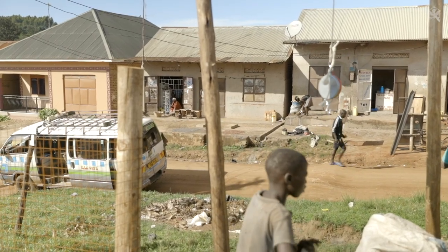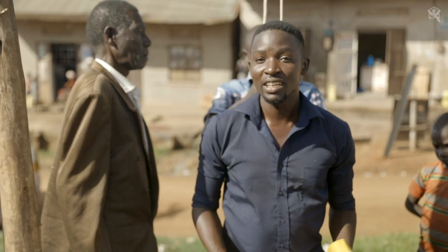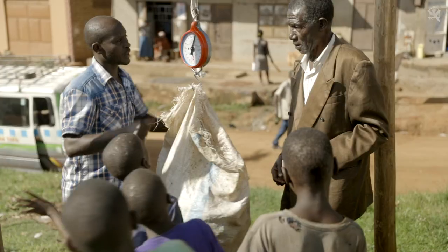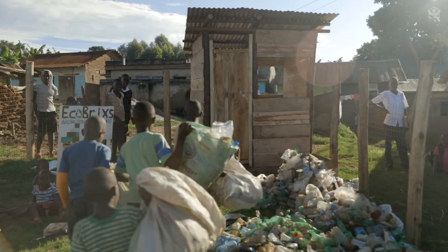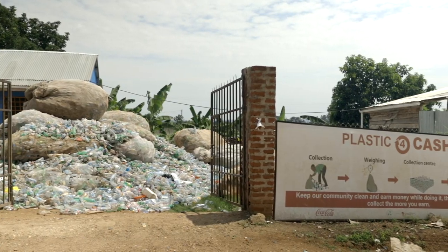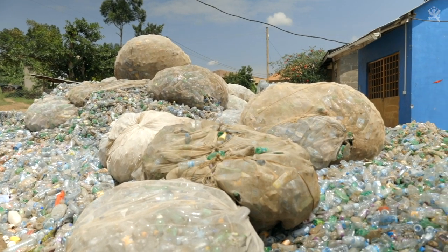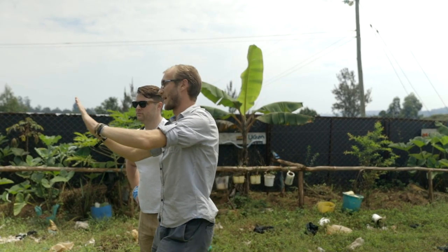Before they had even completed building the collection site, word began to spread. We are already having members of the community delivering plastic and we're going to pay them instantly. Here at the EcoBricks primary collection site, all the plastic is gathered and then sold on to a compiler to be recycled, but also where they are developing what will be a factory to process this plastic into EcoBricks.